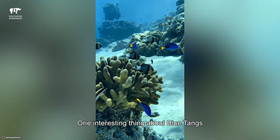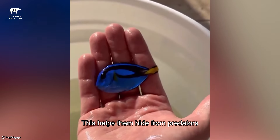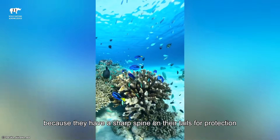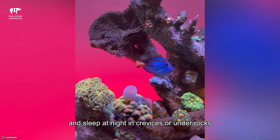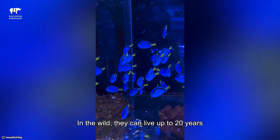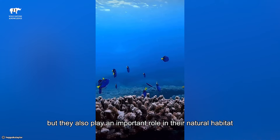One interesting thing about blue tangs is their ability to change color. When stressed or sleeping, they can turn a darker shade, which helps them hide from predators. Their bright color can also be a warning sign, as they have a sharp spine on their tails for protection. Blue tangs are social fish and often swim in groups. They are active during the day and sleep at night in crevices or under rocks. In the wild, they can live up to 20 years. They are not just beautiful to look at, but also play an important role in their natural habitat.